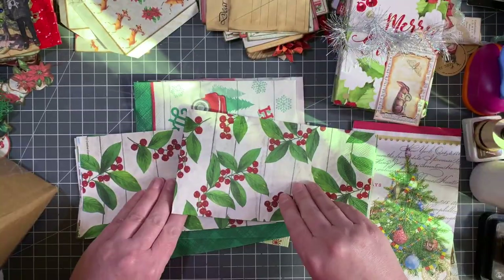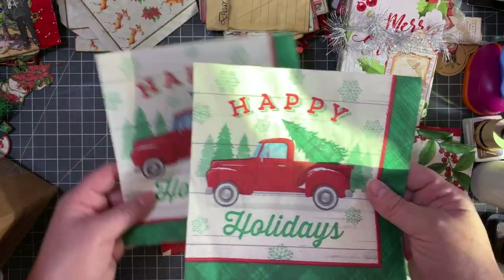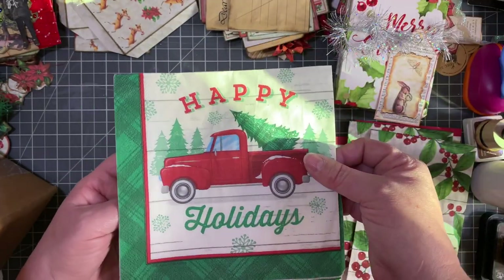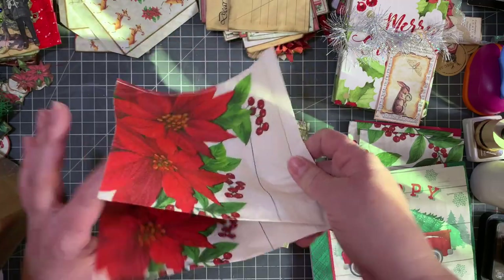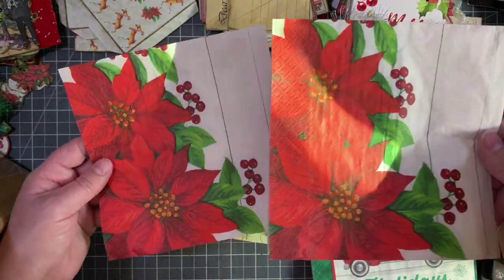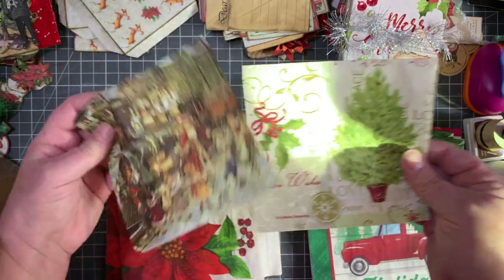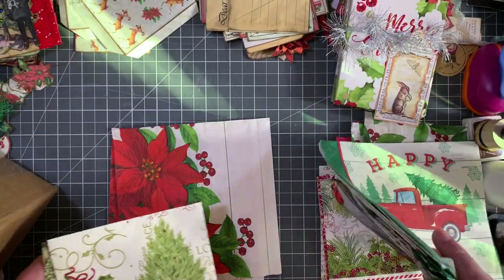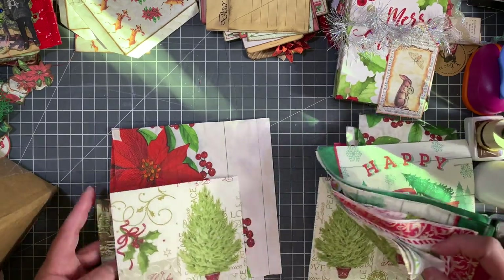These are so pretty. And then I love the truck — oh my goodness, how cute is that? And then a couple of poinsettias, so pretty. And here's another Santa on the train and another one of the trees. I didn't keep these together — I opened this up like a child.